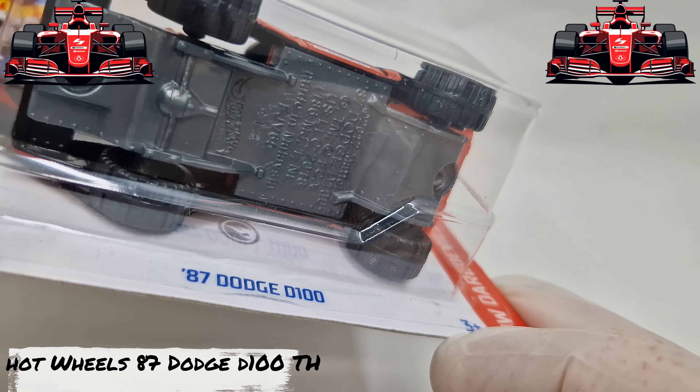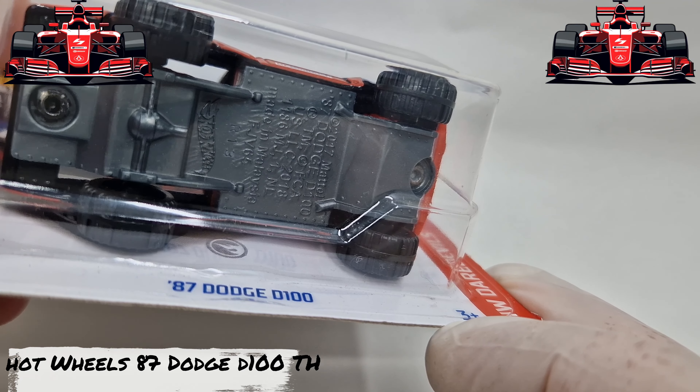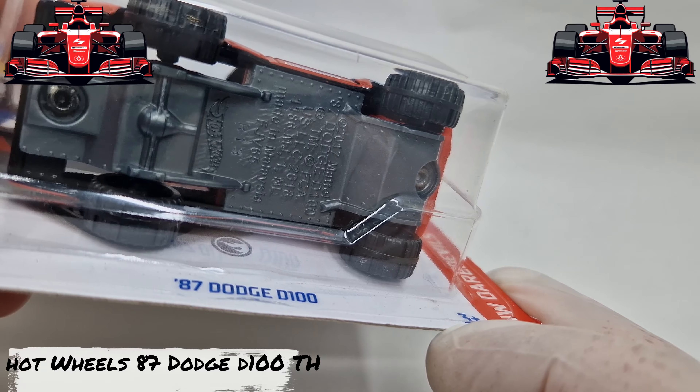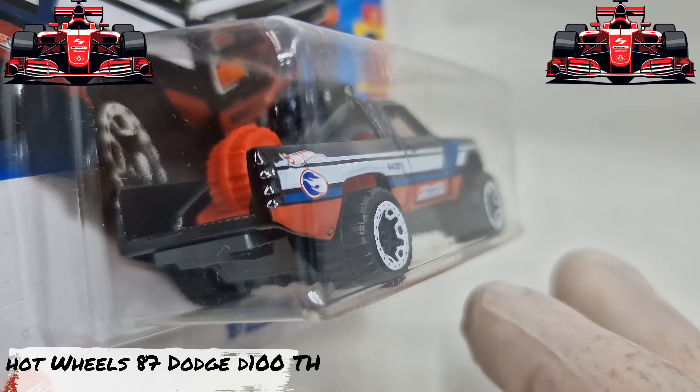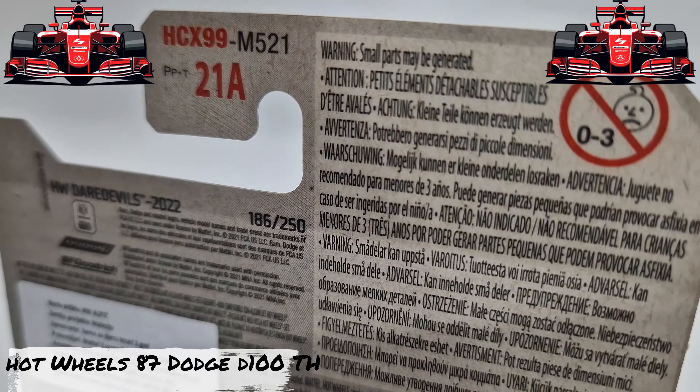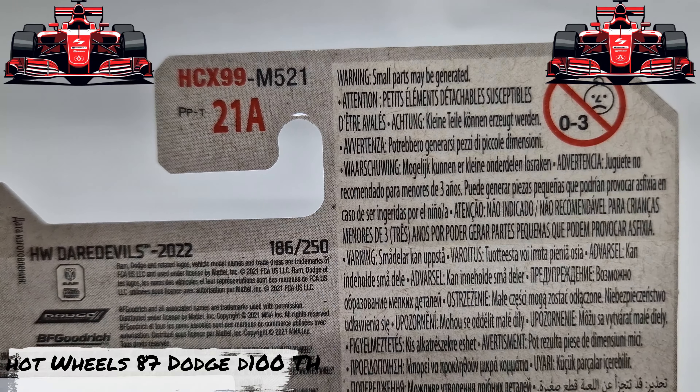Which Hot Wheels would you like to see next? I have over 1000 Hot Wheels and around 100 Dodge cars. I've been collecting Hot Wheels for over 5 years.